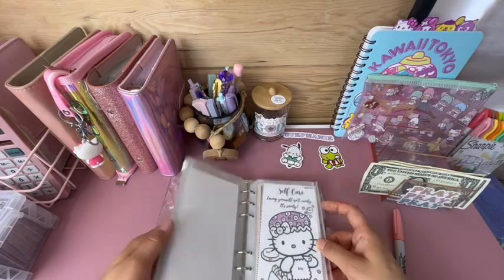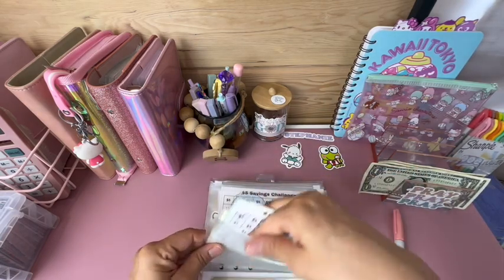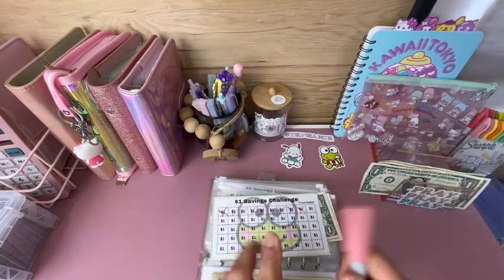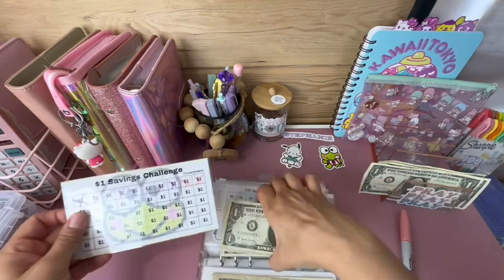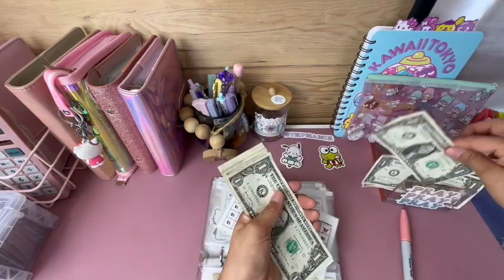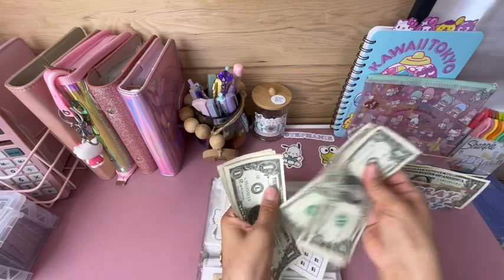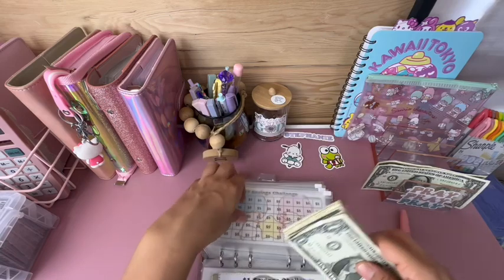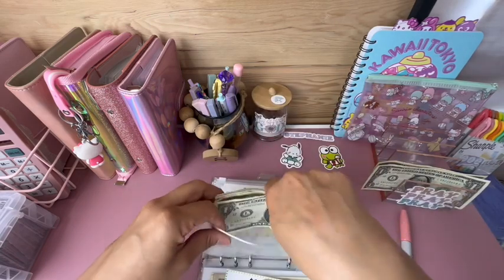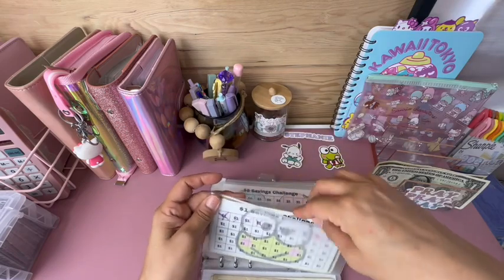Let's go to my Karobi dollar challenge — of course we're adding in a dollar, and we now have one row complete. Counting: one, two, three, four, five, six, seven, eight, nine, ten — $10, my first row is complete!